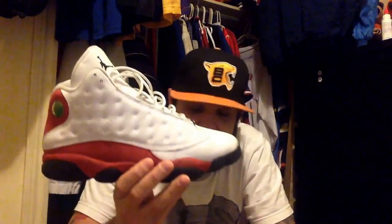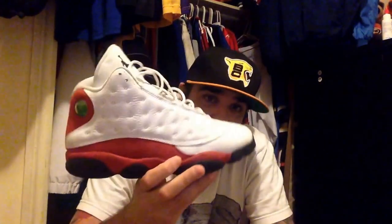I picked these up for 10 bucks. 10 fucking bucks. I was just about shocked when I seen what these are going for online.